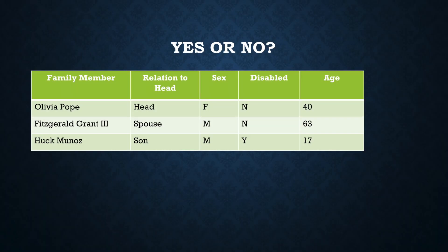And the final example: Olivia Pope is not disabled and she's 40 years old. Her husband Fitz is 63 and he's not disabled. And they have a son, Huck, who's 17 and he is disabled. In this case, yes, the family qualifies as an elderly family, because the spouse is 62 or older.